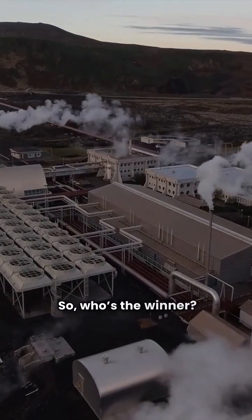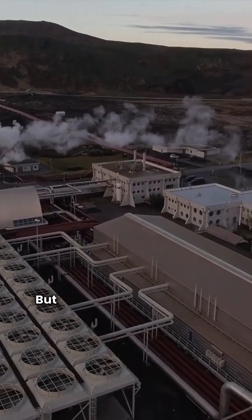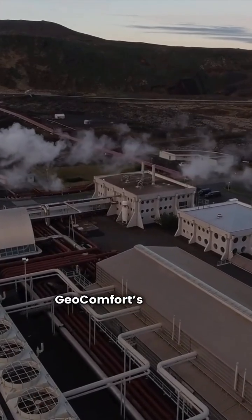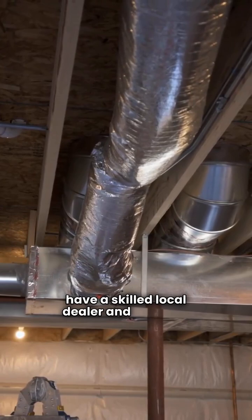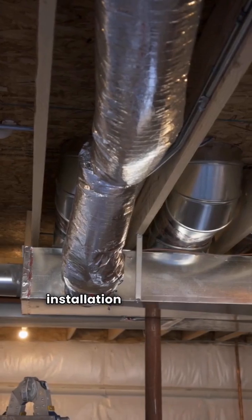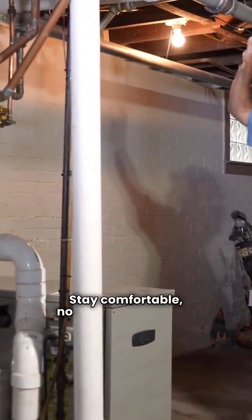So, who's the winner? If you want top-notch efficiency, the Water Furnace 7 series is your best bet, but if long-term reliability is your priority, Geocomfort's 18-year warranty is hard to beat. Before you make a decision, ensure you have a skilled local dealer and installer — a geothermal system is only as good as the installation and the loop field in the ground. Got questions? Drop them in the comments. Stay comfortable no matter the season.